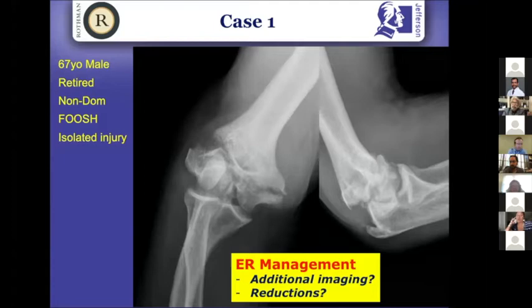Some people might say to get a traction image — that's not wrong, but it's a little painful. A CT is helpful. The question that always comes up is whether you need a CT. My answer to house staff is always the same: if the CT is going to help you with preoperative planning and better understanding the fracture morphology and how you're going to treat it, then the CT is of value. With distal humerus fractures, CT can be quite valuable in terms of understanding how to manage the injury.